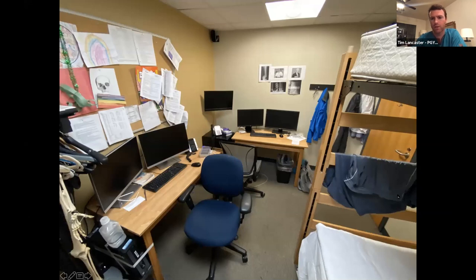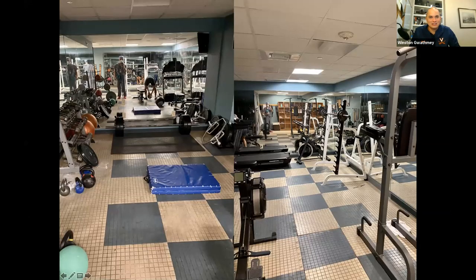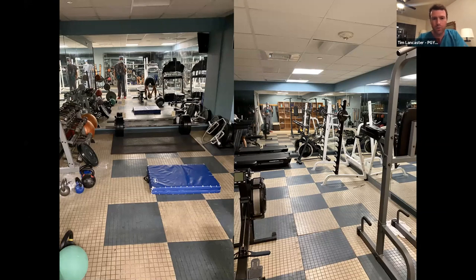There's also a work room for the senior resident on nights. Down in the call room area is the gym — a small but well-equipped space with free weights, bench press, and a pull-up bar, also frequented by the night team.